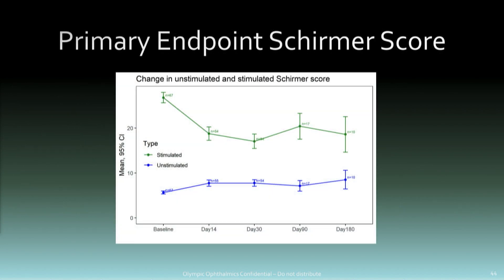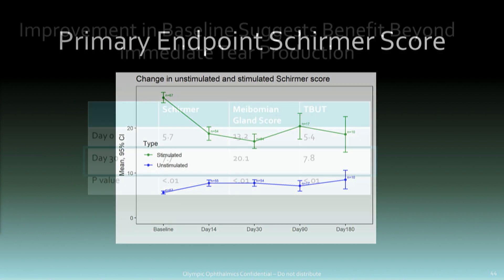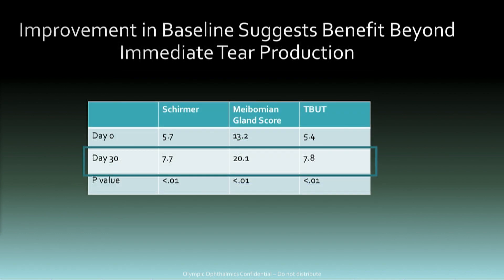Here's the primary endpoint data — not unexpected. It looks very similar to other data presented in neuromodulation. At day 14, day 30, day 90, and day 180, the unstimulated versus stimulated comparison shows clinically and statistically significant effects.